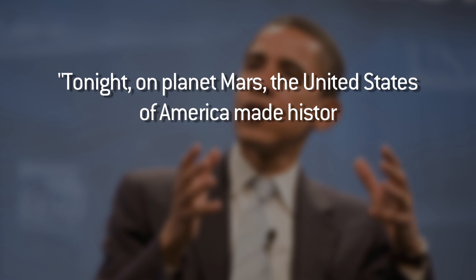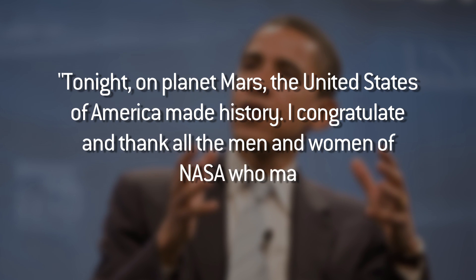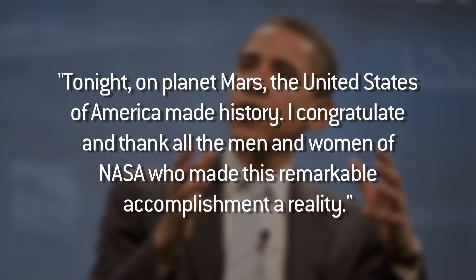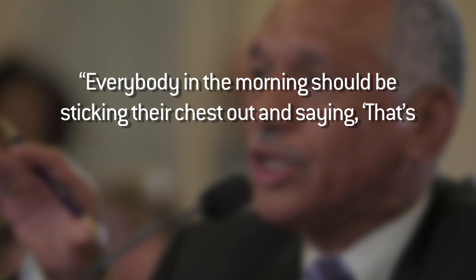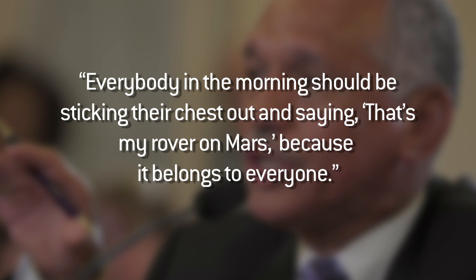Tonight, on planet Mars, the United States of America made history. I congratulate and thank all the men and women of NASA who made this remarkable accomplishment a reality. And NASA Administrator Charles Bolden had this to say: 'Everybody in the morning should be sticking their chests out and saying, that's my rover on Mars, because it belongs to everyone.'